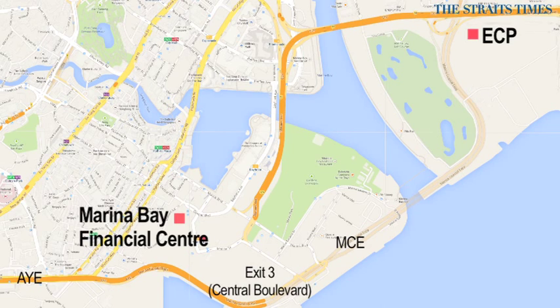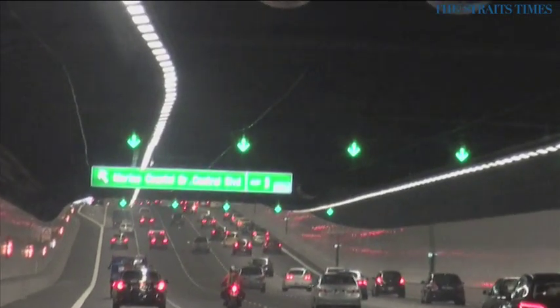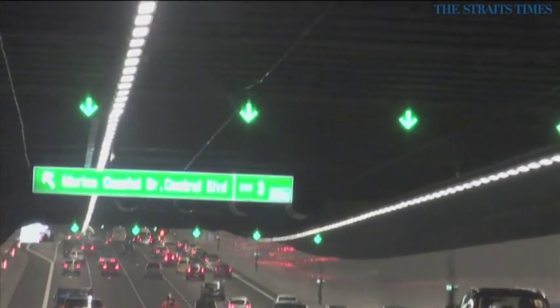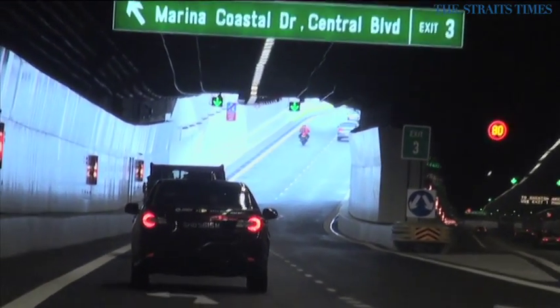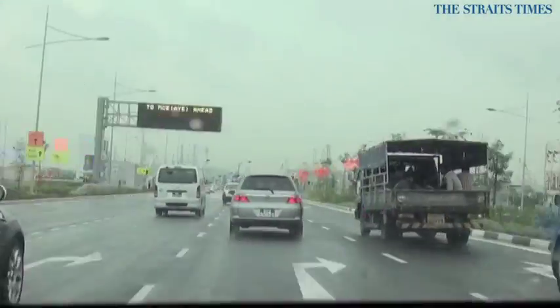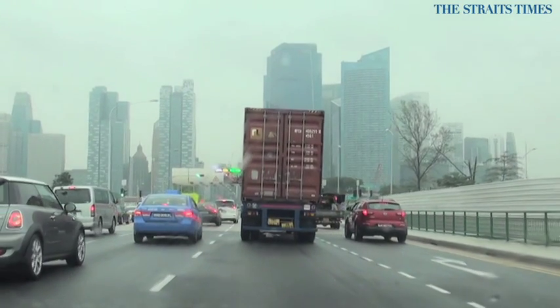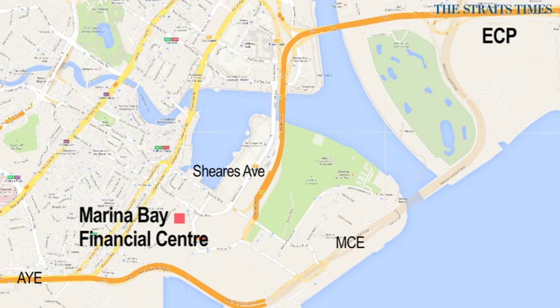To reach the Marina Bay Financial Center from the east, use the MCE and exit at Exit 3 to Central Boulevard. To head back to the east, go by Shears Avenue and then the ECP.